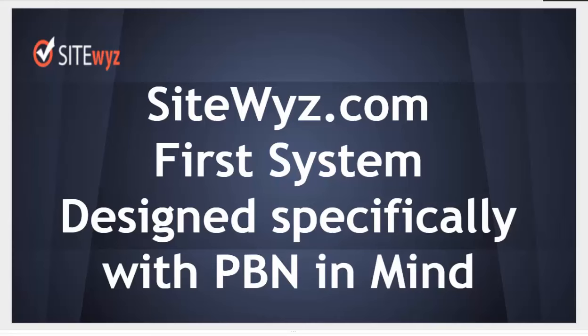Hello, I'm Pavel Kovalov, and today I introduce SideWiz.com, the first system that is specifically designed with private block networks in mind.